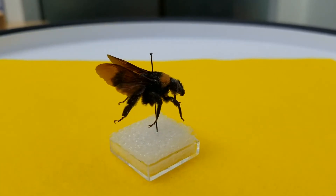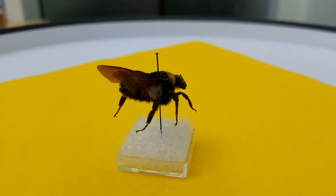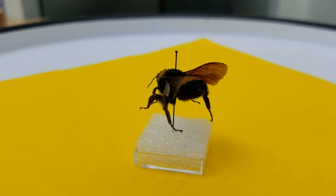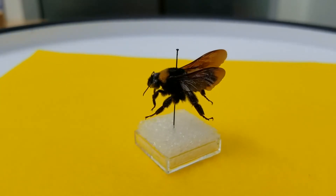Now there's something you can't see. It's something called an exoskeleton. Bees have a hard outer shell and that protects them.